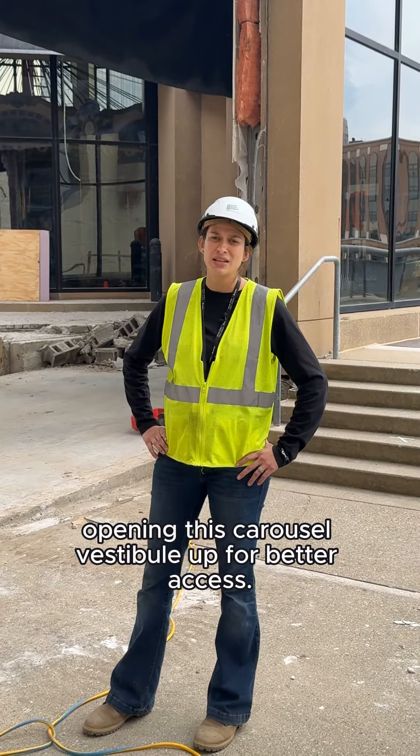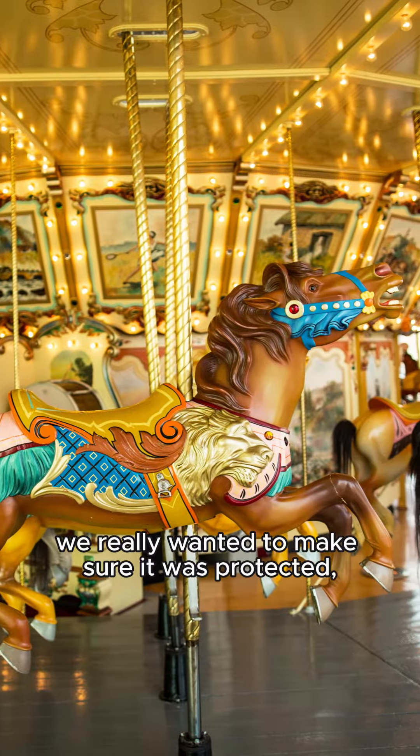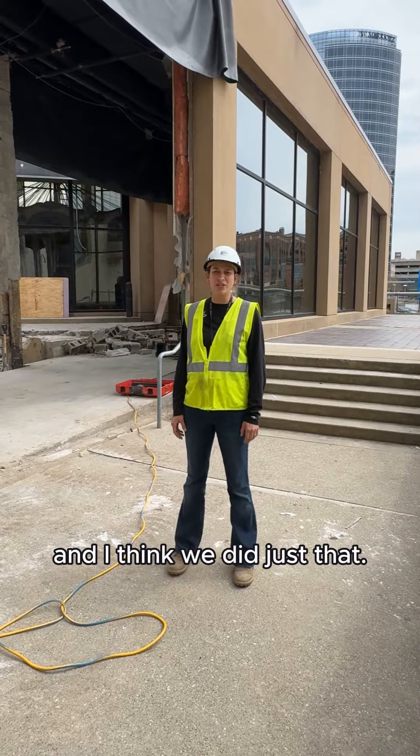We found it of great importance to make sure that the carousel is protected from the weather. We had our subcontractor Great Lakes Systems come in and really work the area to be sure we wouldn't have any leaks or that the carousel wouldn't be undermined in any way. With that being the gem of the museum we really wanted to make sure it was protected, and I think we did just that.